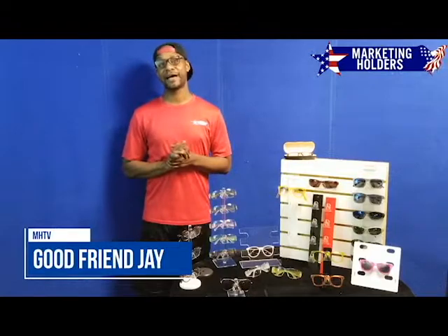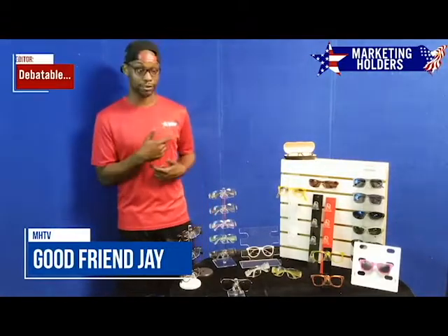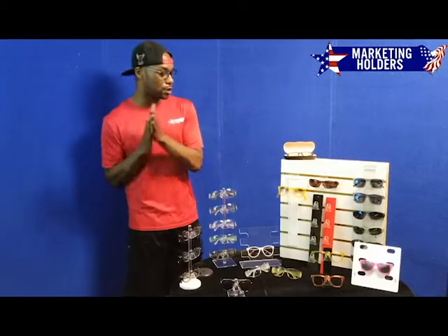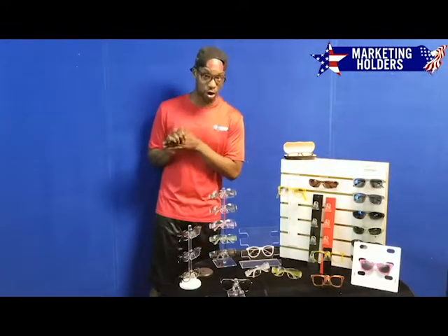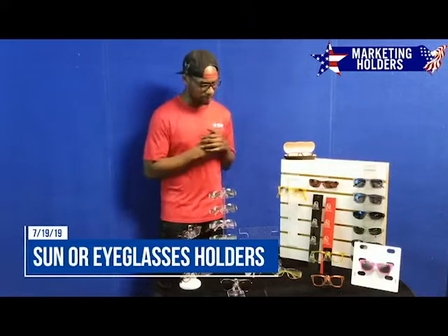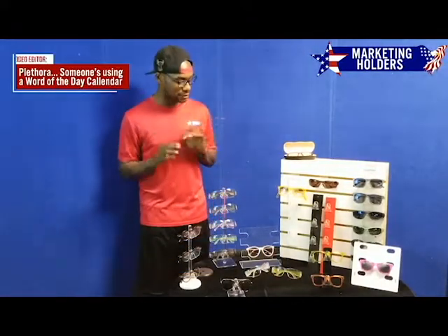Happy Friday everyone, this is your good friend Jay. I'm back — your favorite guy here at Marketing Holders, as you can see on my shirt, just like last time. Here today we're going to talk to you about a little something called the sunglasses holders. As you can see, I have multiple — a plethora — of sunglasses here.